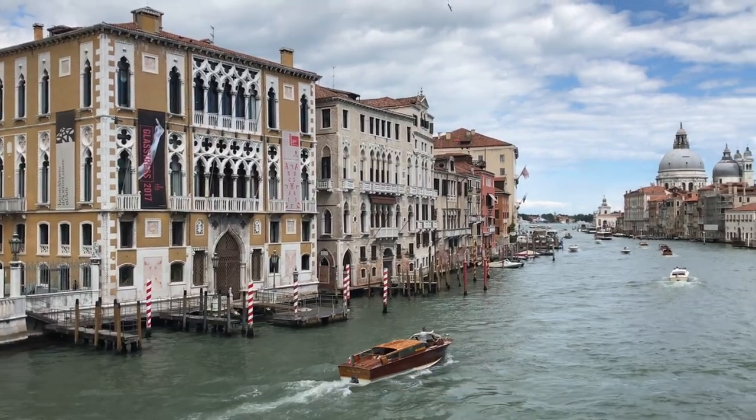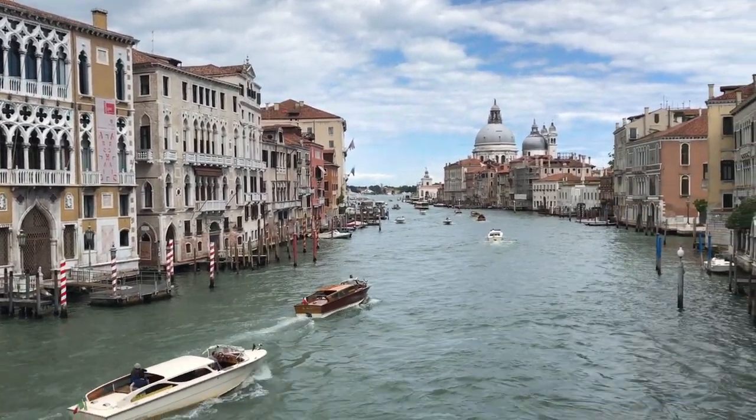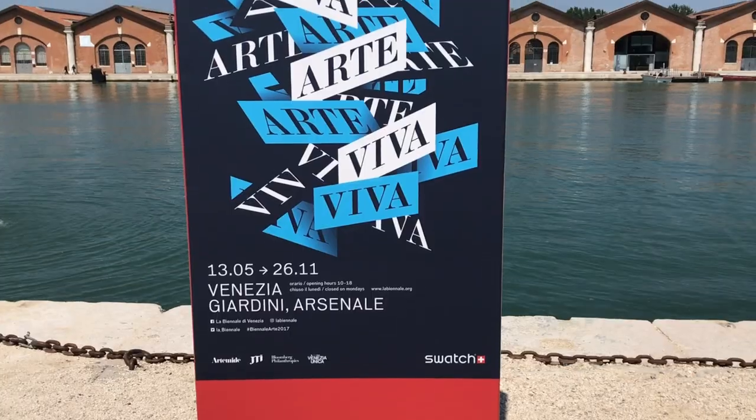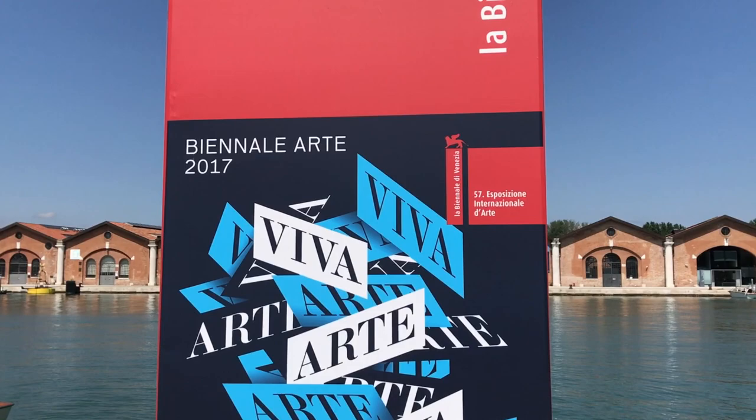Hi guys, welcome to Venice, Italy. A bit of a tough assignment this week. We're here to see the end result of a project we've been working on with an artist called Zad Mortaca. We were doing this for the 57th International Contemporary Arts Exhibition here in Venice, Italy.